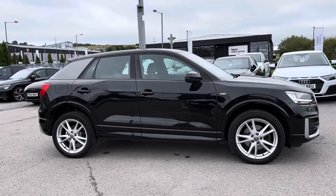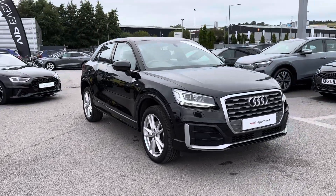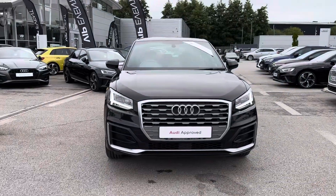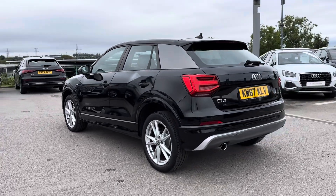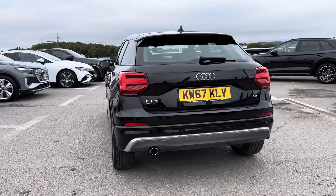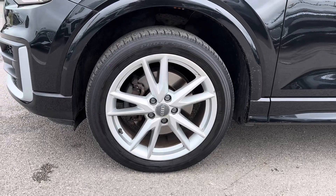Hi, my name's Daniel here at Blackburn Audi and today I'm going to be taking you around this approved used Audi Q2 S line. This model features the 1.6L diesel engine that's paired with the 6-speed manual gearbox. This vehicle has currently done 28,998 miles and it's finished in the colour Mythos Black. It sits nicely on 18-inch alloy wheels.